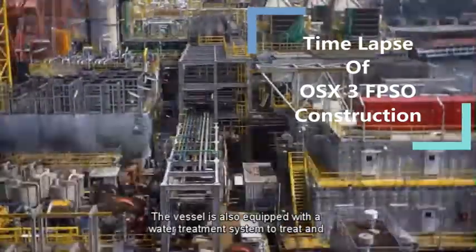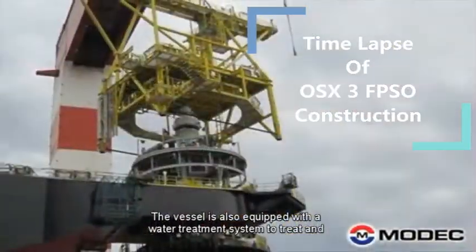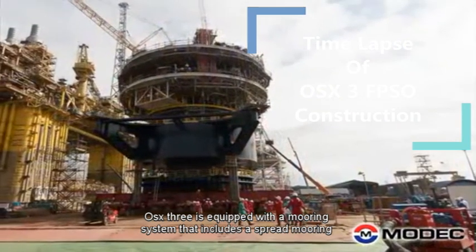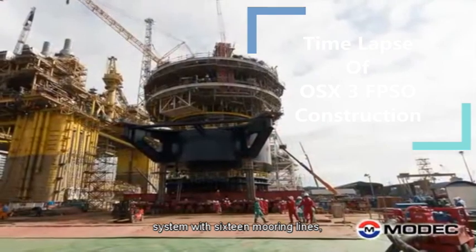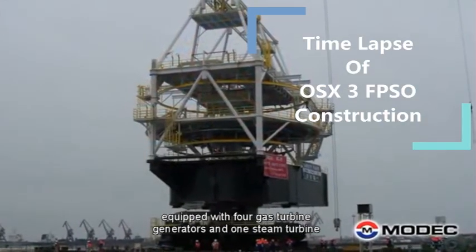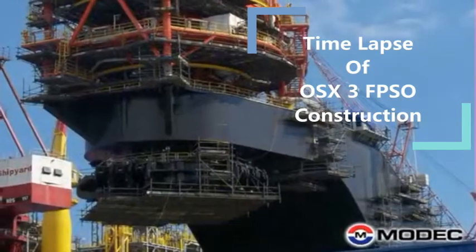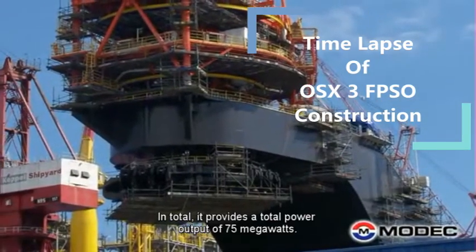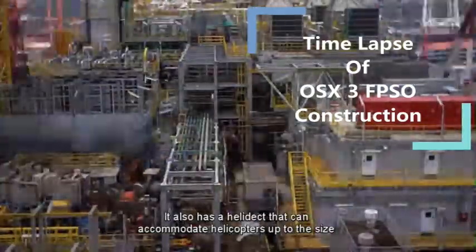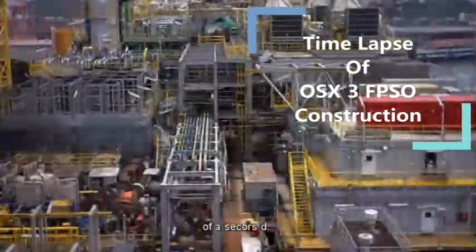The vessel is also equipped with a water treatment system to treat and dispose of produced water. OSX3 is equipped with a spread mooring system with 16 mooring lines. It is also equipped with four gas turbine generators and one steam turbine generator, providing a total power output of 75 megawatts. The vessel has a helideck that can accommodate helicopters up to the size of a Sikorsky S-92.